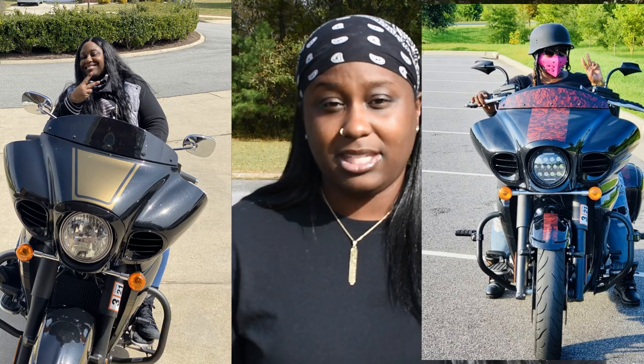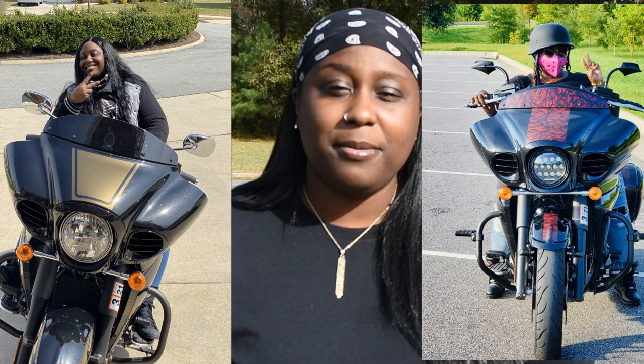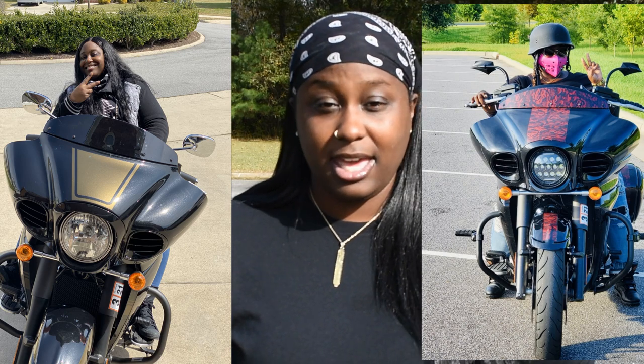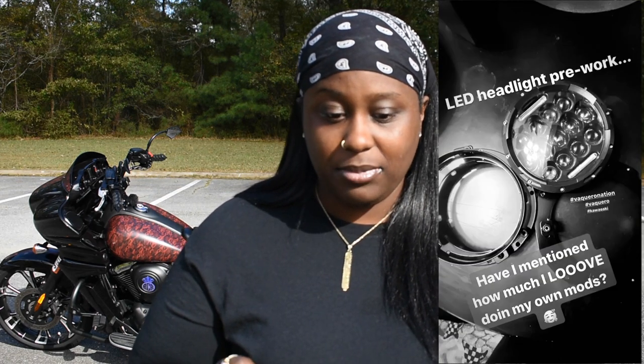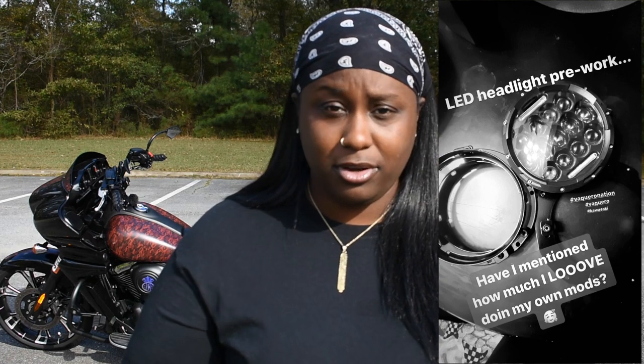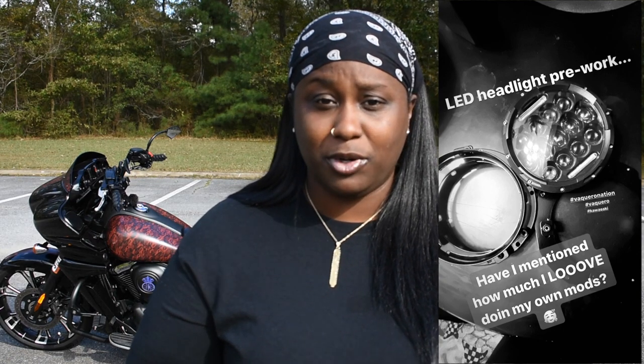The next thing I upgraded was my headlight. The stock headlight is just a regular stock headlight; I upgraded it to an LED headlight, and with that you have to get the appropriate mounting for it. There is a company called Engineered Adapters — they are so dope, they make a lot of stuff for the Vaquero, from the headlight to the radio. I also updated my mirrors.